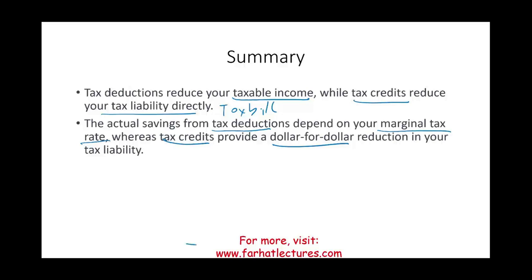Go to Farhat Lectures for additional resources — MCQs and true-false questions — that will help you prepare for the CPA exam, your accounting courses, or any professional certification such as the enrolled agent exam. Good luck, study hard, invest in yourself, and stay safe.